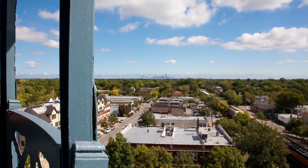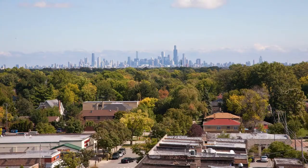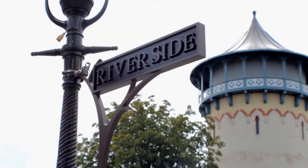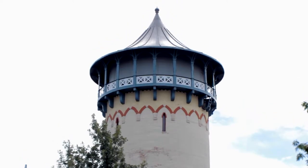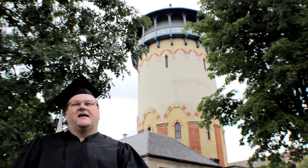The water tower is listed in the 1972 Illinois Historic Structure Survey prepared by the Illinois Department of Conservation. The water tower was designated an American Water Landmark in 1972 by the American Water Works Association. I'm Professor C.B. Gaslight. See you next time with another Riverside Minute.